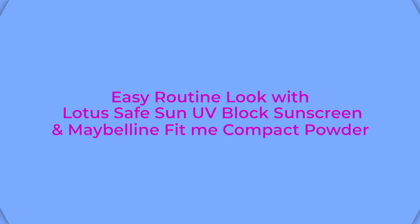What I do is apply the Lotus Safe Sun UV Block sunscreen first, and then dab some compact powder from the Maybelline Fit Me and blend it nicely all over my face. That way I have my sun protection on, but I'm also wearing a little bit of makeup, which makes me feel good.